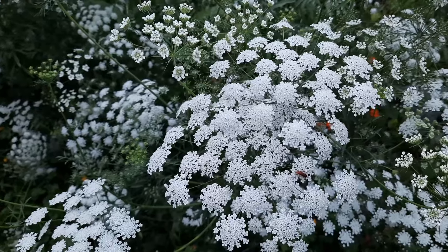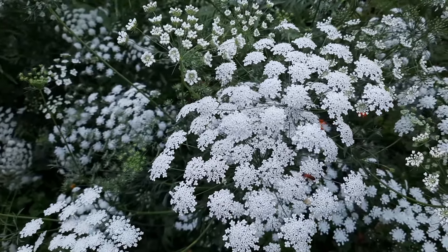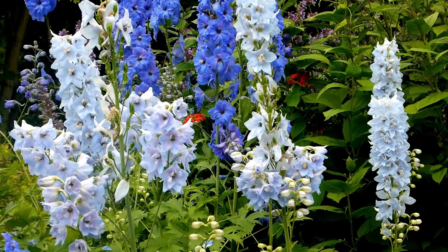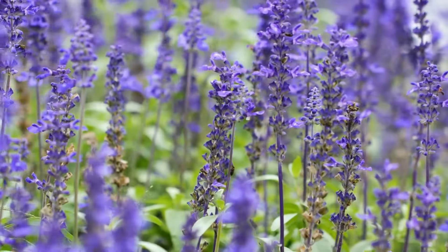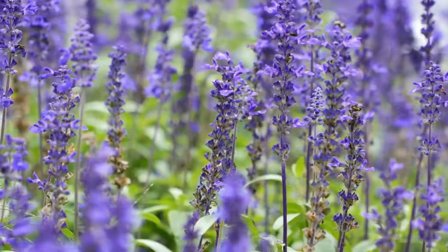Number 15: Lace Flower. With clusters of small white flowers, lace flowers have a vase life of around 10 days and look gorgeous as cut flowers. Number 16: Larkspur. A favorite among florists, Larkspur's vertical arrangement of showy violet to blue flowers is truly stunning. Number 17: Lavender. The sweet-smelling lavender flowers are widely used in craft, culinary, and medicinal fields.